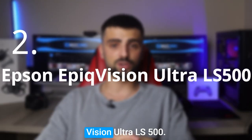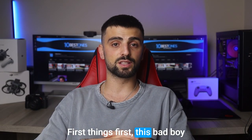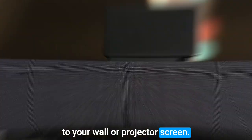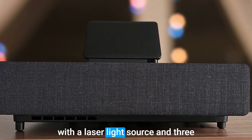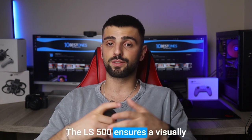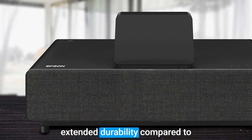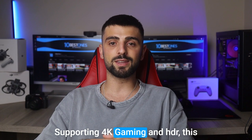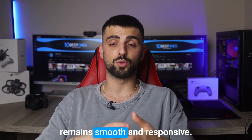Number 2: Epson EpiqVision Ultra LS500. This projector eliminates the need for long cables or repositioning your gaming gear by sitting right next to your wall or projector screen. It casts a jaw-dropping 70 to 130-inch image, immersing you in a world of gaming like never before. With a laser light source and 3-LCD display technology delivering 4000 ANSI lumens of brightness, the LS500 ensures a visually stunning experience, free from any distracting rainbow effect. The laser light source also offers extended durability compared to traditional bulb-based projectors. Supporting 4K gaming and HDR, this projector delivers unrivaled picture quality, and with speedy input lag, your gaming performance remains smooth and responsive.